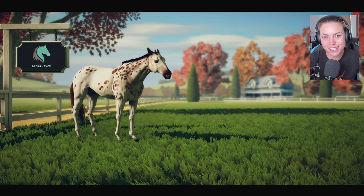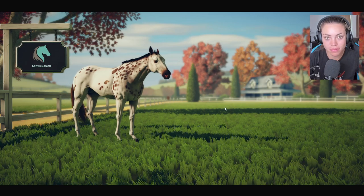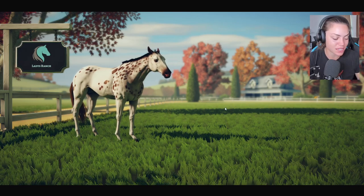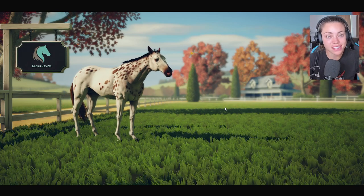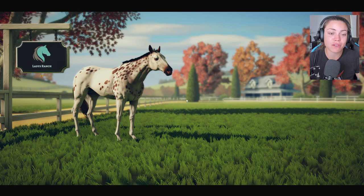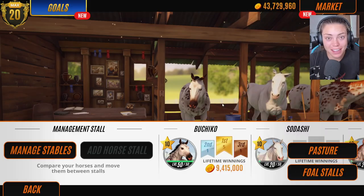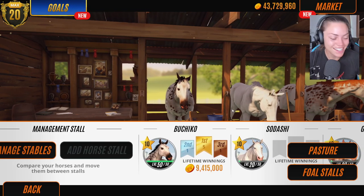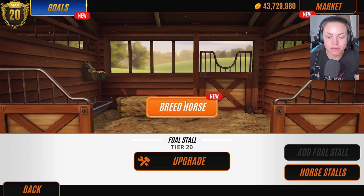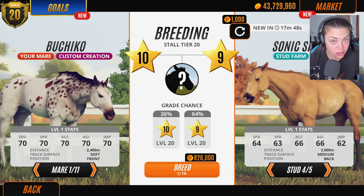Hello, horsey people! This is still part of the sub series we're doing through September, which is super exciting. We're back with Rival Stars Horse Racing today - we are just breeding for rare coat patterns. So this is how you breed for rare horses. Hopefully we're going to be breeding rare coat patterns today. Now the trick to breeding rare coat patterns - drum roll please...